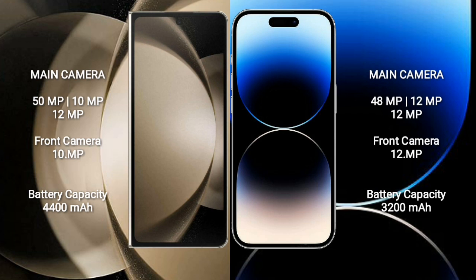Samsung Galaxy Z Fold 5 has a 4400mAh battery with 25W fast charging support. iPhone 14 Pro has a 3200mAh battery with 30W fast charging support.